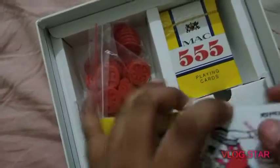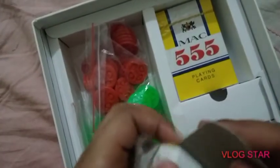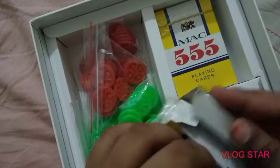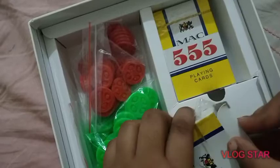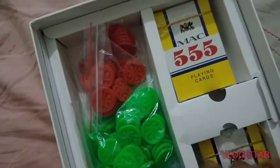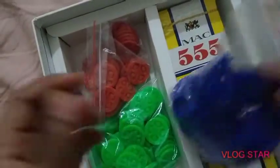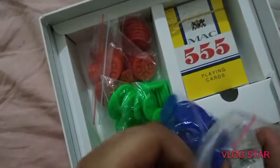There are some cards inside the game. And there are also some coins — red, green, and blue.